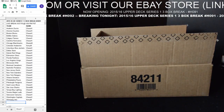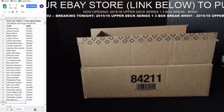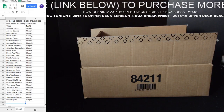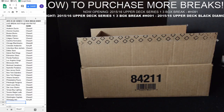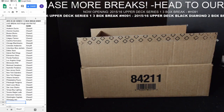Good evening everyone, welcome to Chimax Cards and Breaks, another evening of breaking some hockey. Tonight we're doing the 2015-16 Upper Deck Series 1, three box break number H091, followed by the 2015-16 Upper Deck Black Diamond, two box break number H092.